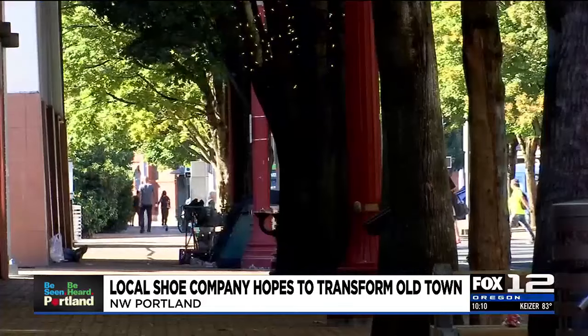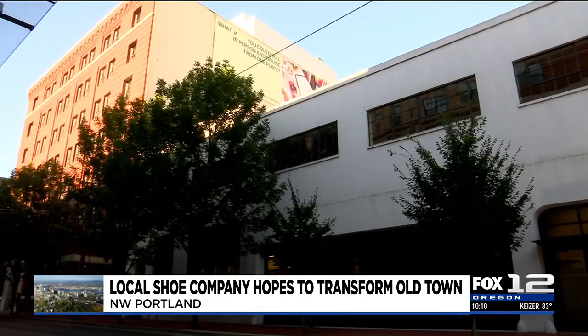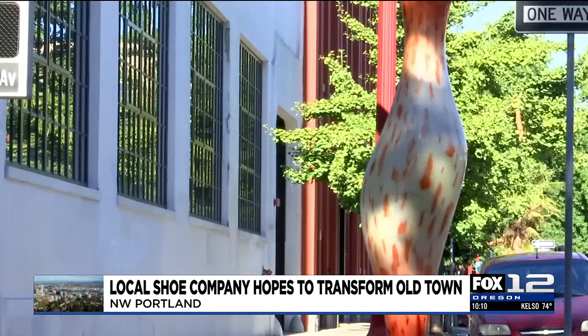We couldn't do this anywhere but Portland. Take a walk through Old Town and you'll notice large empty buildings. Here, developers and planners with the Made in Old Town project see potential.